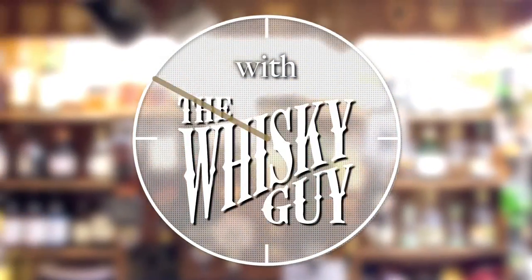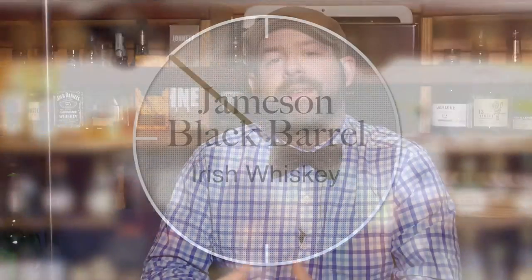Give me 60 seconds and I'll tell you if Jameson Black Barrel deserves a place in your whiskey cabinet. Hello, fellow whiskey lovers, and welcome to another 60 second whiskey review. I'm Ari, the Whiskey Guy.